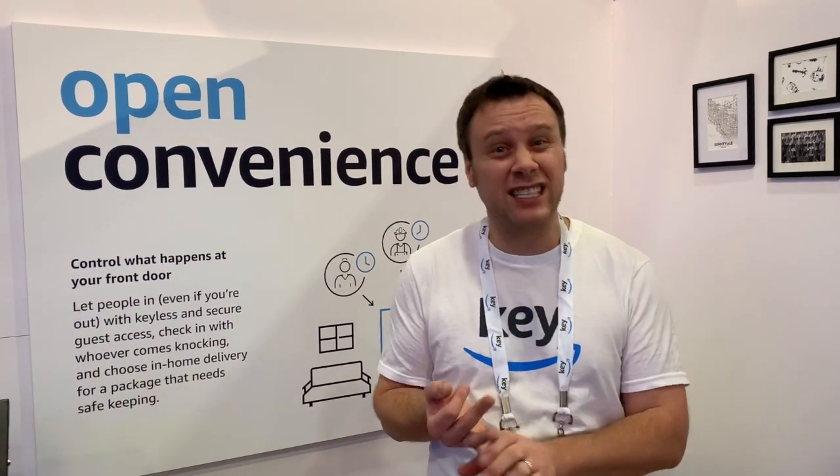Smart access control, whether it's for friends, family, dog walker, maybe someone cleaning your home — you can now really smartly unlock, control, and have the ability to give access to your home securely, with a very simple setup and lots of different lock sets that are included.